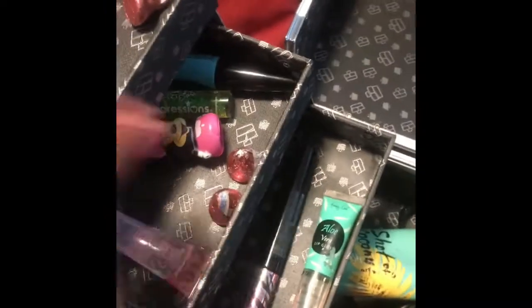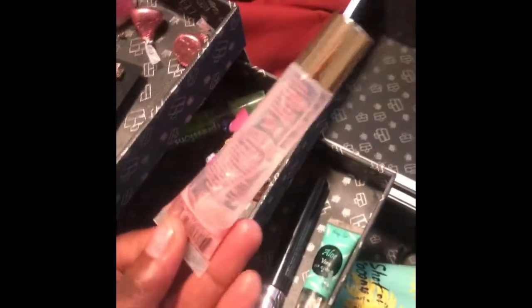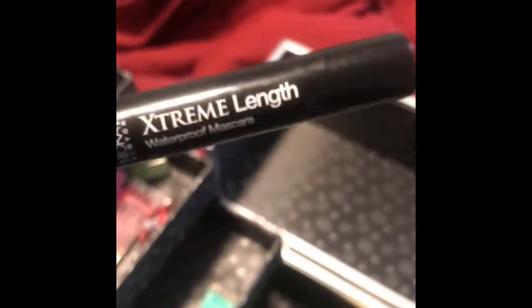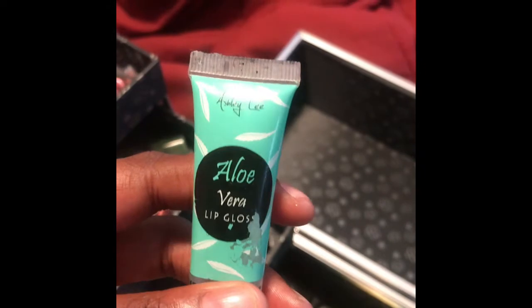Right here I have my mascara — it's called Movie Lash — and another lip gloss. I have a lot of lip glosses. This is called rose hip oil. In this compartment I also have extreme length waterproof mascara, which is very good, and aloe vera lip gloss.